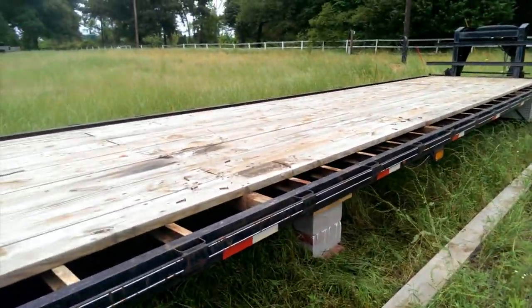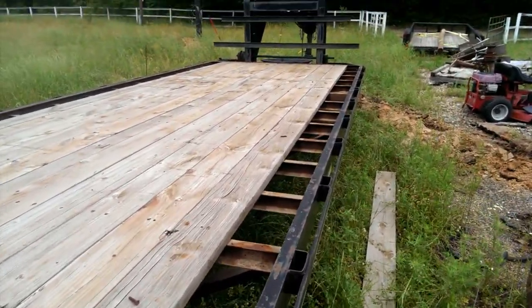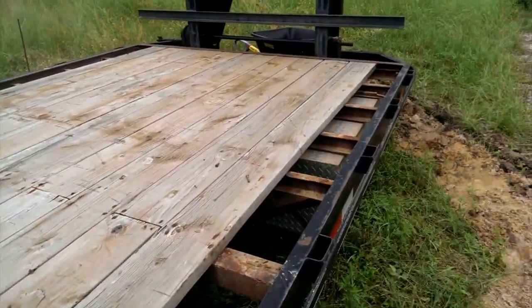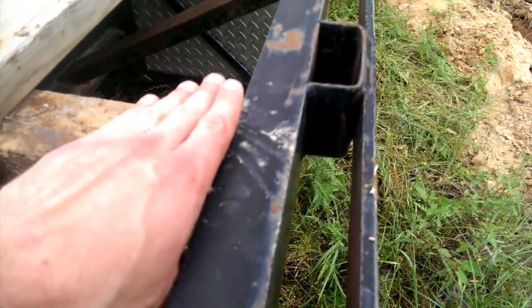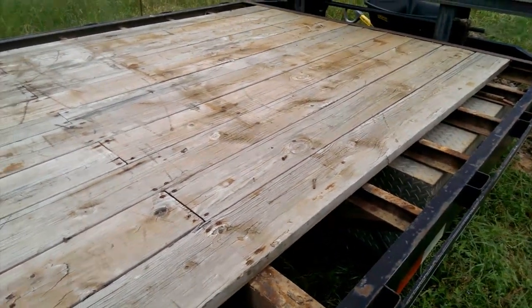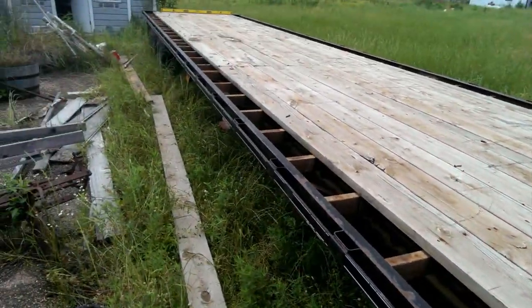I pulled off the first boards on either side, trying to decide whether I want to pull off all the boards or leave them. They do add stability, but they also add weight to the trailer, so I need to decide whether I'm going to pop those boards off as well. The main problem with leaving them on is that they come up higher than the edge of the metal, and I want to bolt my joists into the metal. I've got to figure out whether I'm going to plane across the tops to make little grooves for my 2x4s, or actually use 2x6s going across.